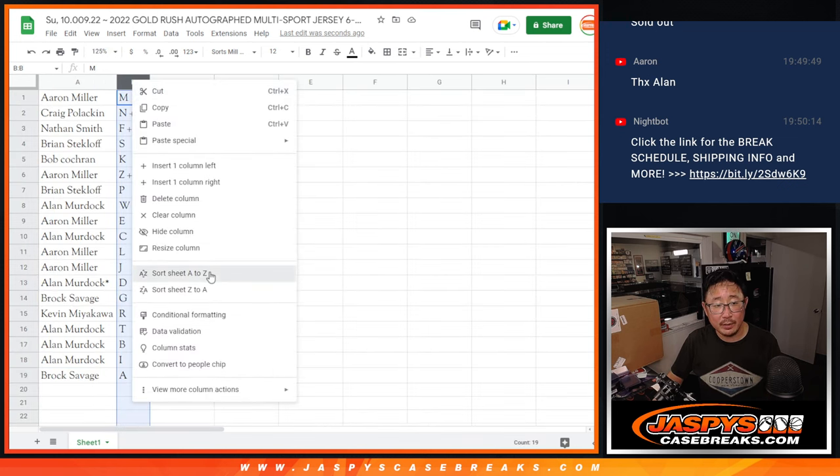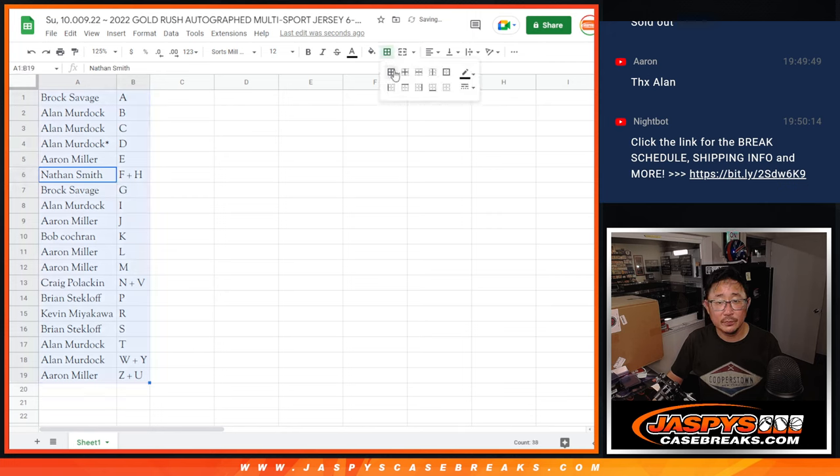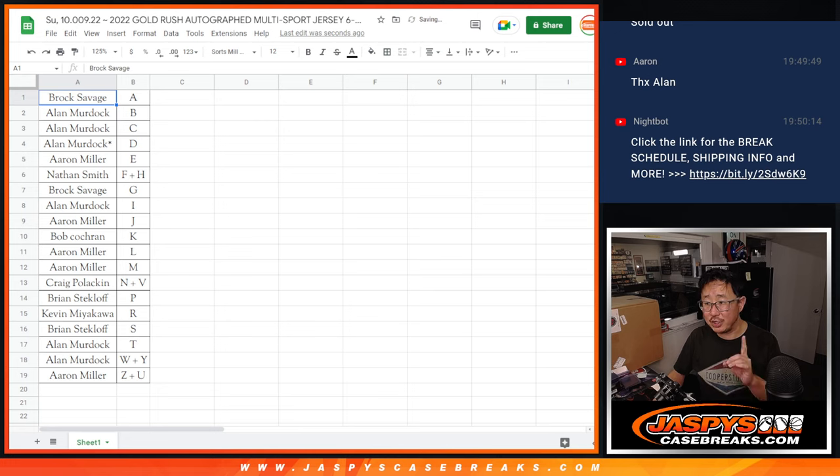So let's sort alphabetically by letter. We're going to pause the video. When we come back, we're going to see if there's any trades, then we'll have this case break. So stick around, be right back.